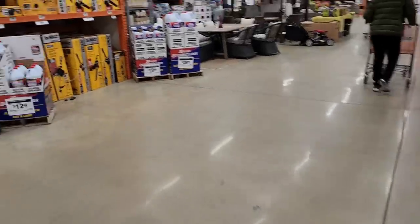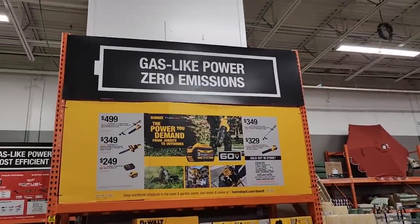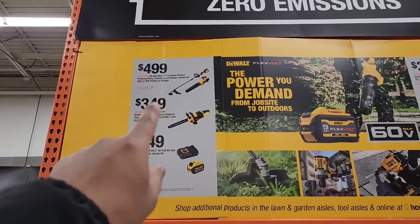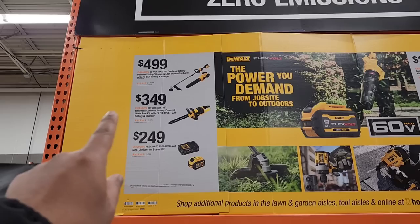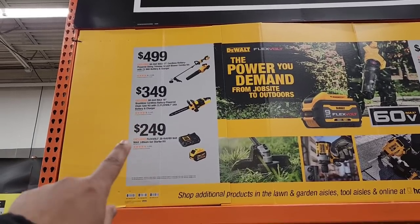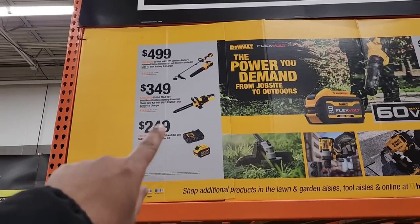Now let's compare to DeWalt, who is also getting into the garden game — gas-like power, zero emissions, they claim. For $499, you get the 60V Max 17-inch cordless battery-powered string trimmer and leaf blower kit. That seems like a pretty decent deal.